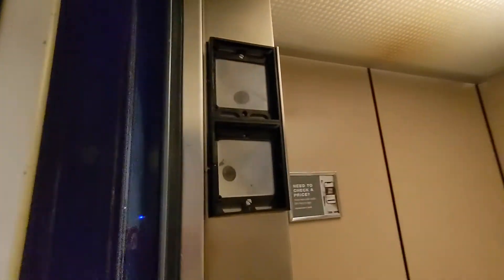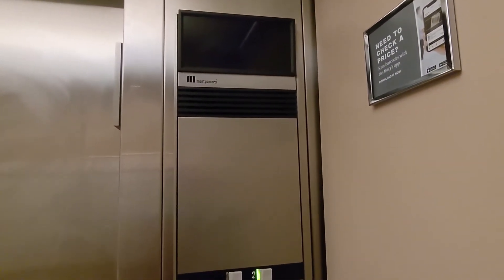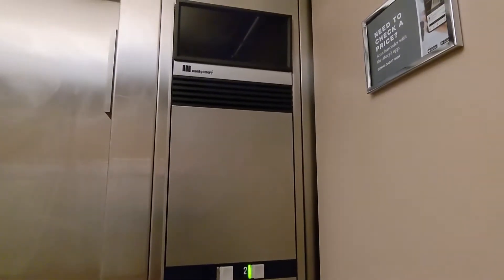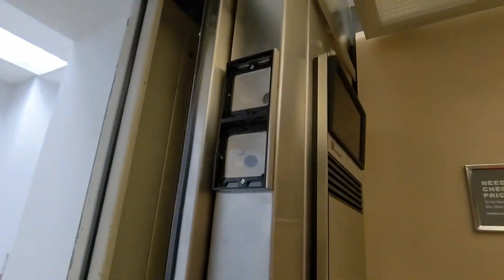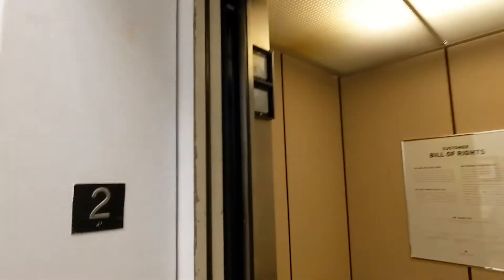Standard Macy's elevator. That lantern doesn't look good though — non-ADA close button works. Look at that door though, it's not even all the way open. This is not in great shape.